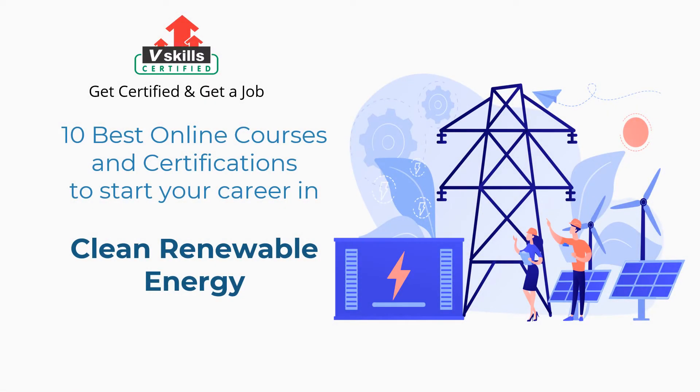Welcome to V-Skills YouTube channel. In this video, you will learn about the 10 best courses and certifications to start your career in clean renewable energy.